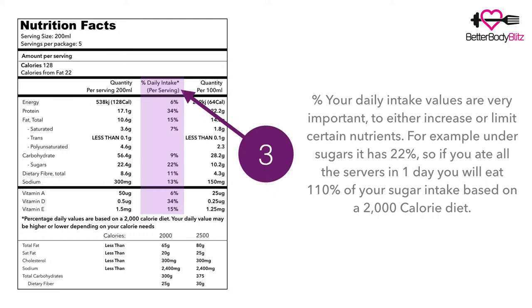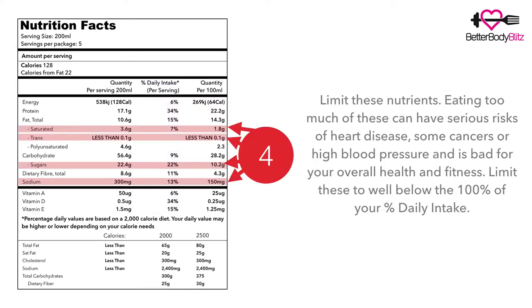This is why it's very important to check serving sizes and assess if you're going to eat one, two, or multiple servings — because you could be eating 110 percent of your sugar intake or consuming many more calories than you need. Number four, in red: you want to limit these nutrients, because eating too much can have serious health risks leading to heart disease, some cancers, and high blood pressure. Eating too much fat and sugar will likely lead to diabetes and obesity, so try to limit them to below 100 percent of your daily intake.